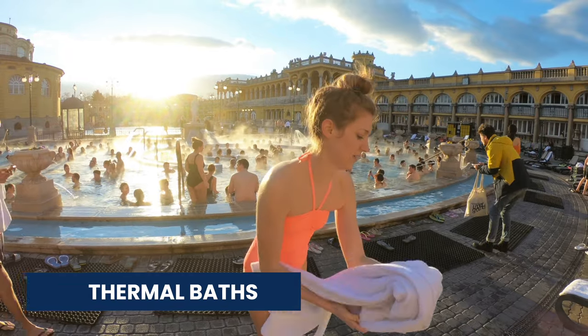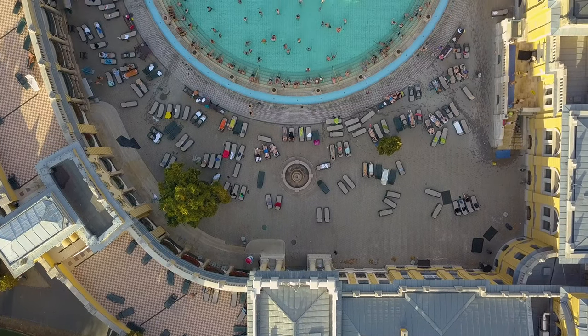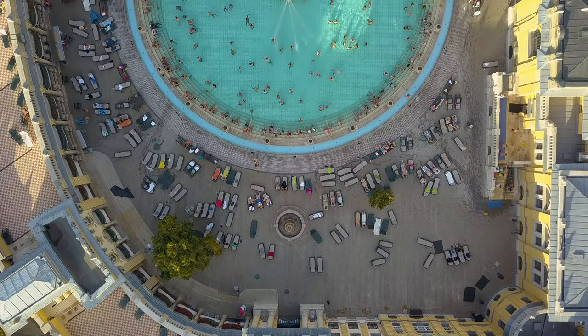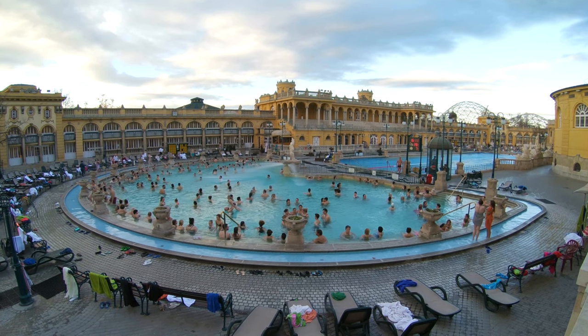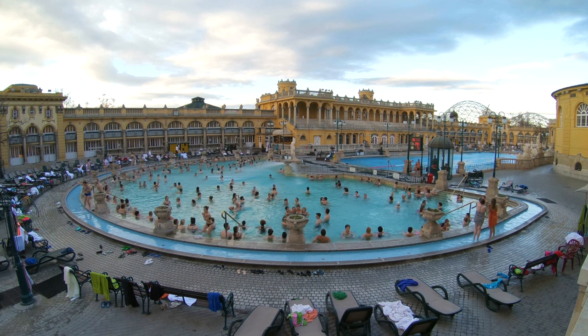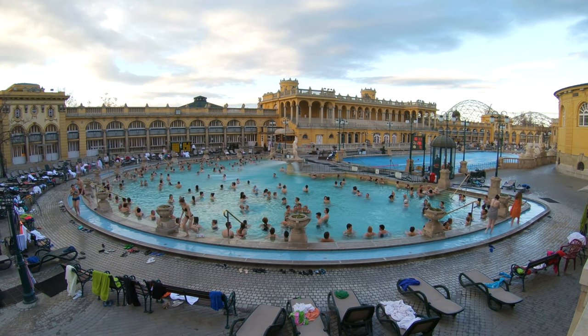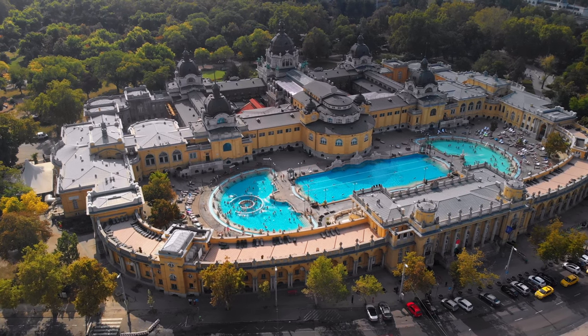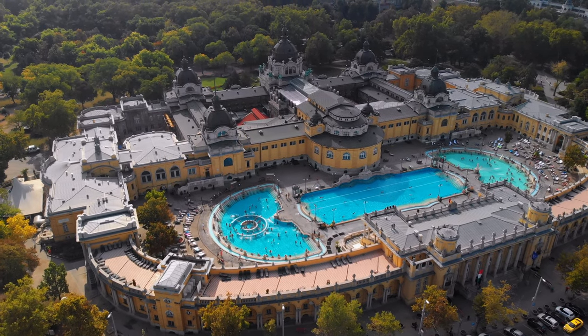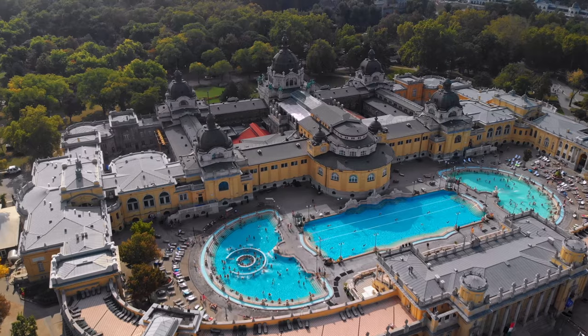Next, we have thermal baths. With Hungary having around 1,000 hot springs running beneath it, treating yourself to a thermal bath is one of the best experiences here. Besides being a comfortable and relaxing experience, they also have healing properties believed to heal ailments. Budapest is called the city of spas, being home to some of the best thermal baths in the world.